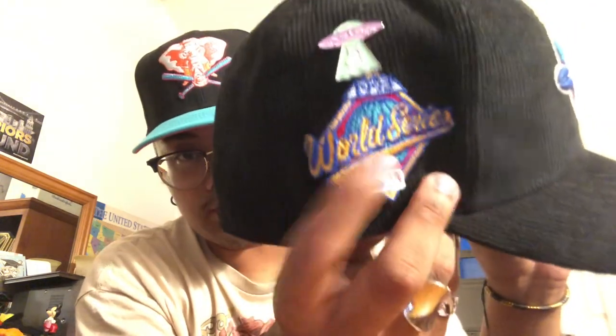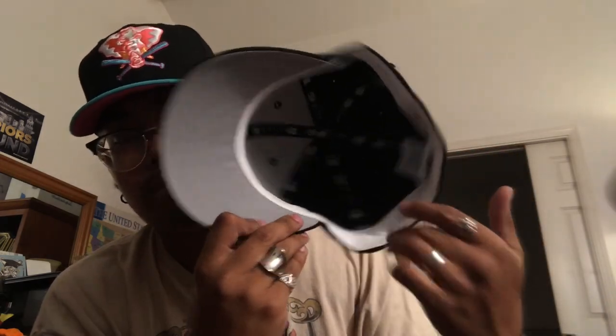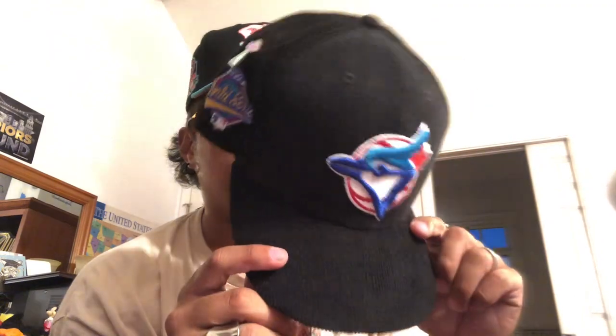I love this hat. It is all corduroy, as you can see — very nice. You've got the classic MLB colors on the back with a flat batter man. You've got the Toronto Blue Jays logo in the front, the '93 World Series patch on the side, as well as an exclusive pin of a cat being beamed up. It also has a great underbrим white sweatband. Size seven and three-eighths — always my size. This thing is so sick.